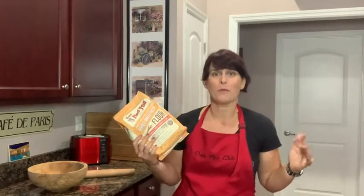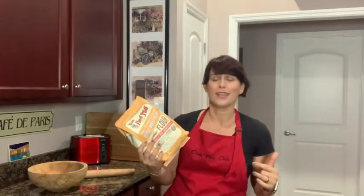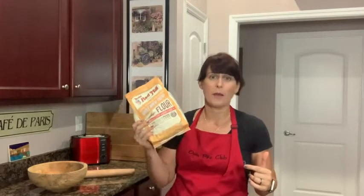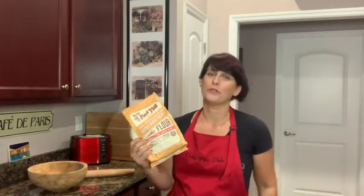It kind of opens up your baking world, which I really appreciate. So again, Bob's Red Mill 100% stone ground pastry flour — and that's my point of view.